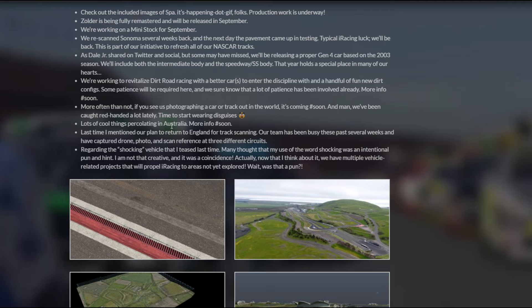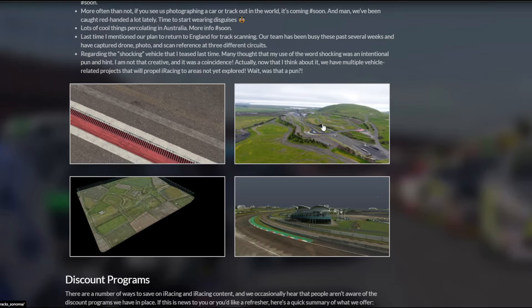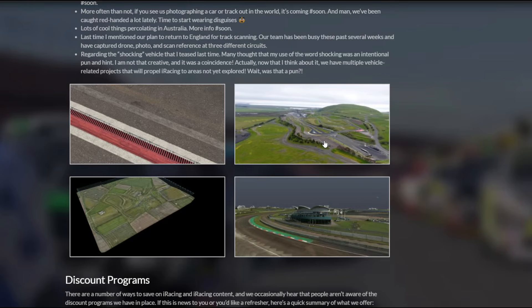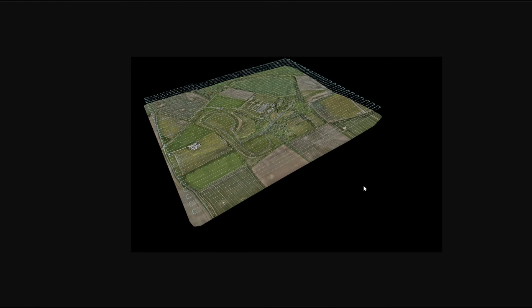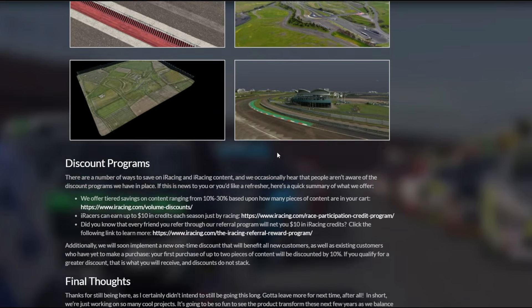Some new stuff in Australia — they did mention Pukekohe, I think the track is, a while back, so that should maybe be coming soon. Possibly. Some stuff in England as well, and some new updates with different tracks. This honestly looks like a real life picture — if you were to tell me that's a picture of a curb on a real racetrack, I totally would have believed you. That looks awesome. Another shot here of Sonoma in the green — I wish we'd get green Sonoma, that would be awesome. Some more development shots of different tracks I don't really know a whole lot about.